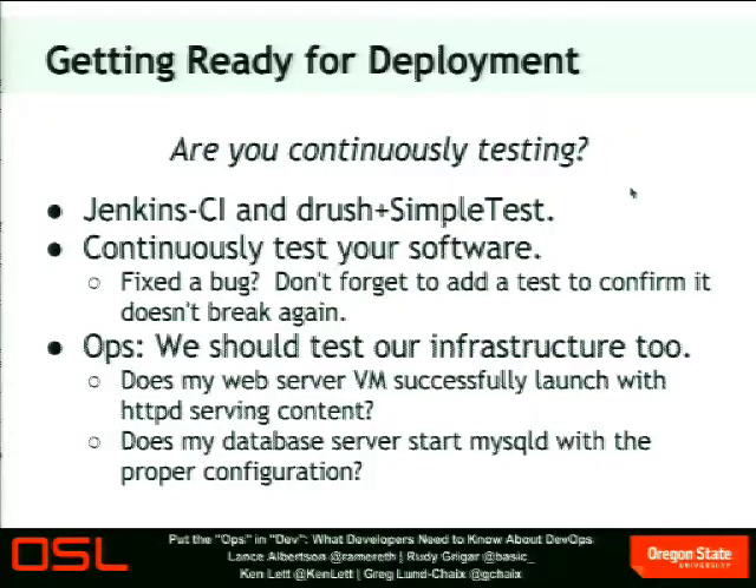When you fix a bug, write a test for it so you don't hit that bug again. Use continuous integration. On the ops side, we should test our infrastructure too. You can write system tests — behavior-driven development type tests with Jenkins — to test if your web server is starting HTTPD or Nginx properly and serving Drupal. Does my database server start MySQL with a working Drupal database? Is the web server able to connect to it? Tests like that we can do on the ops side too.